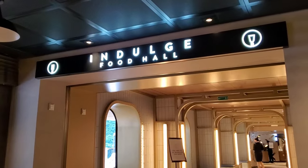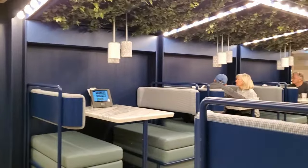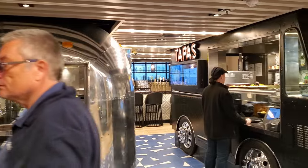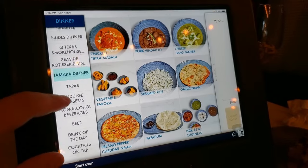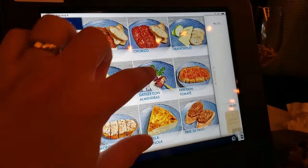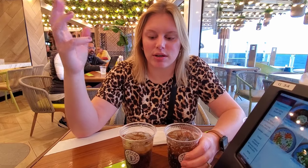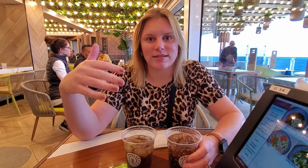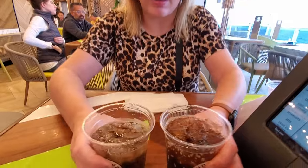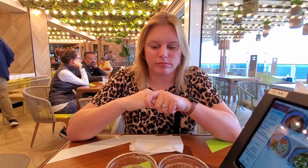It was afternoon now, so we made it lunchtime and headed to Indulge Food Hall to get a bite to eat. Indulge is one of the complimentary venues, open for breakfast, lunch, and dinner. It's located in the aft of the ship and broken up into several different areas — a really quite interesting space. You can order all your food directly from the tablet at your table, and it arrives in mere minutes. They do have one of those Coke Freestyle machines, but it just seems to be low on sugar, almost watered down. This is the Coke we got from the bar that tastes good, versus from the Freestyle machine — so if you like Coke and you're in the Indulge, go to the bar.